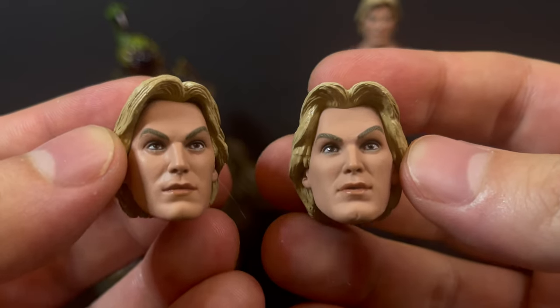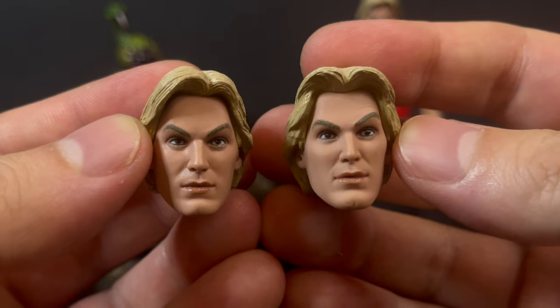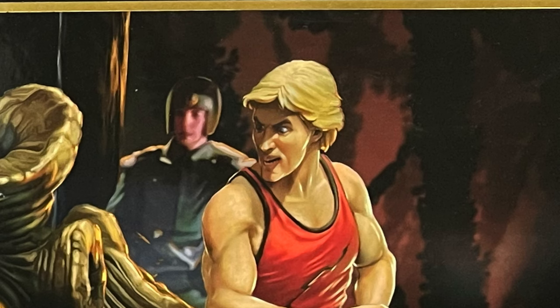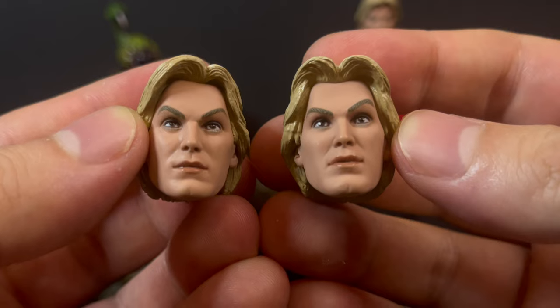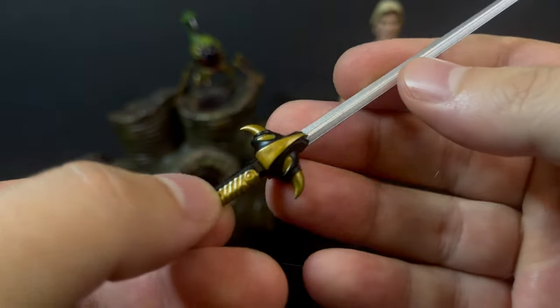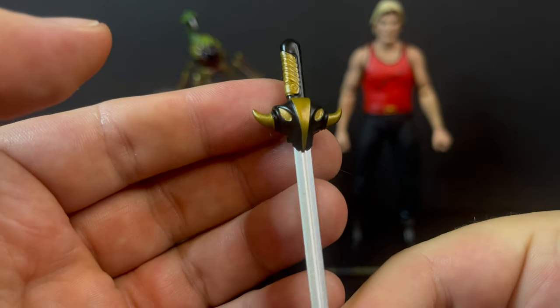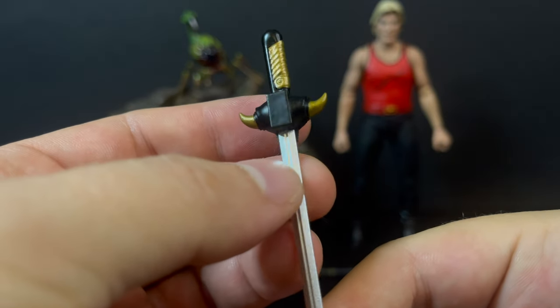Along with two extra head portraits — I see the subtle differences, but I think the one from the box, the more like 'I just stuck my hand in a tree stump with a potential monster' expression would have been more suited for this set, because they look the same. You also have a sword — it's got eyes and horns, the hilt is black and gold, with a silver blade. Nicely done, nicely painted.